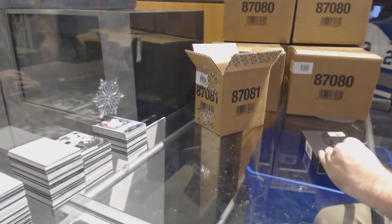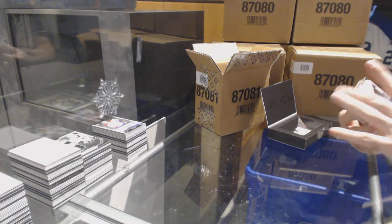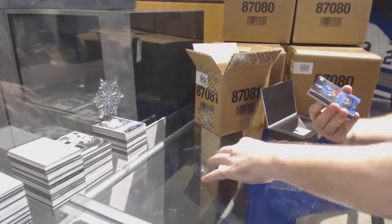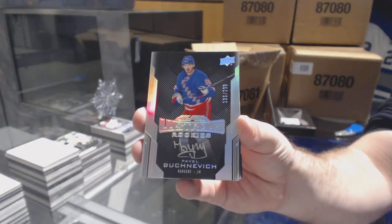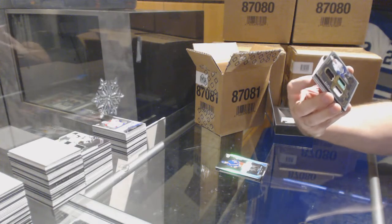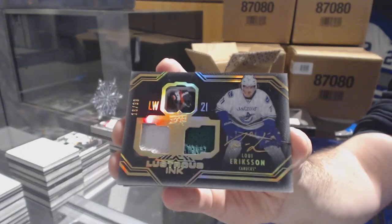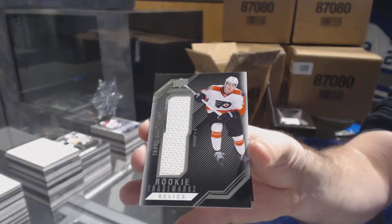Alright, case number two. We've got a base $2.99, Phil Housley. For the Rangers, separate case at least, Pavel Buchnevich, lustrous rookie auto. For the Vancouver Canucks, number $2.99, dual jersey auto, Louis Erickson. For the Flyers, Travis Konecny jersey.